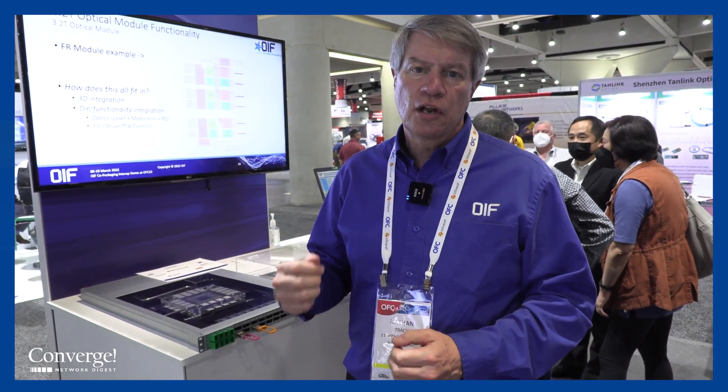Hi everyone, good afternoon. I'm Nathan Tracy from TE Connectivity and also the OIF's VP of Marketing. I wanted to take a few minutes this afternoon and give you a tour of the OIF's co-packaging demo that we have here at OFC.